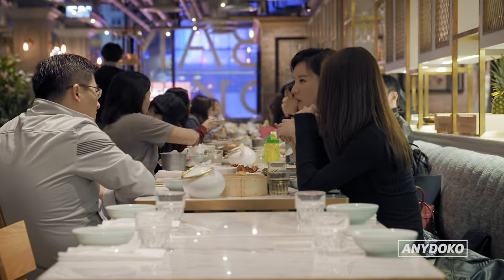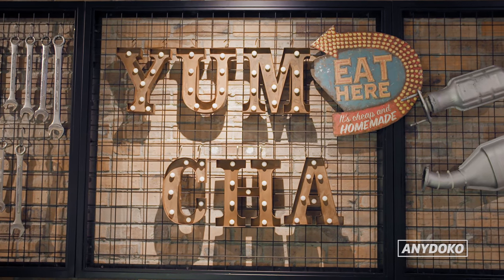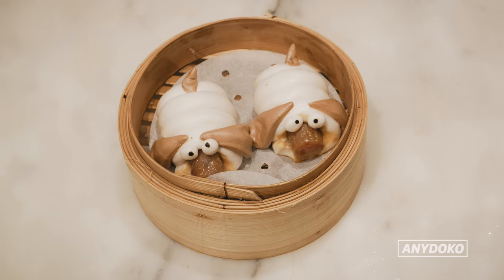If you want your dim sum modern and a little bit cute, then this is the place. The restaurant is literally called Yum Cha, which might not stand out, but they take their dim sum to the next level by decorating it as cute little animals.